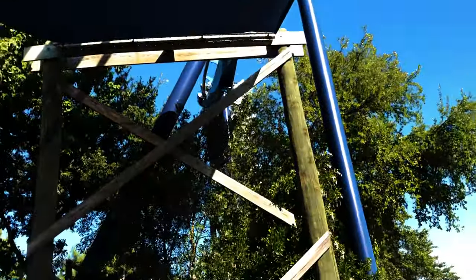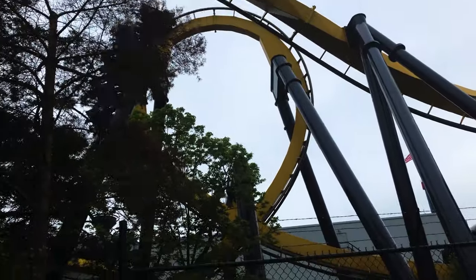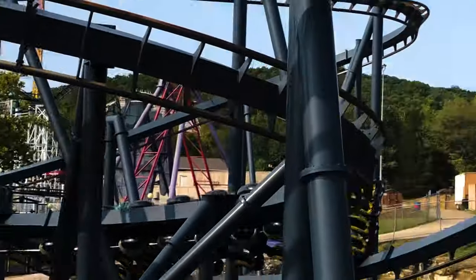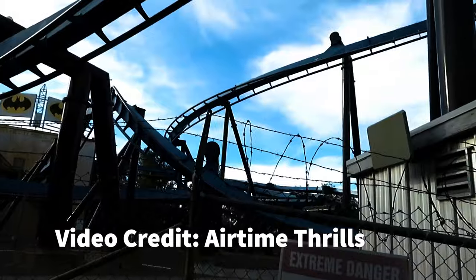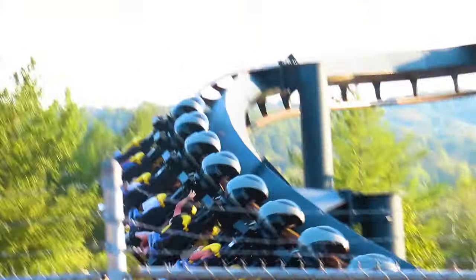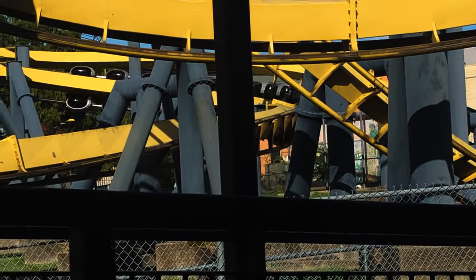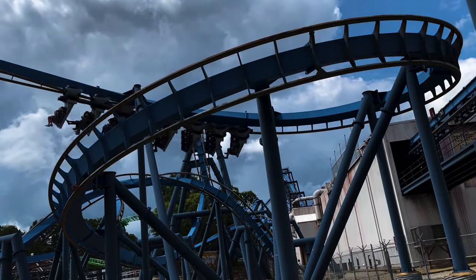Next is the zero-G roll, and the amount of whip on this element is insane in the front and the back. A second vertical loop follows that, and this one rides similar to the first one. Batman is hauling by this point, and you speed through an upwards helix. This element is definitely better in the front because the positives feel way stronger up there — I always gray out up front, and I don't feel the same intensity in the back. I should mention that the only Batman clone I've ridden in the back row is the one at Six Flags St. Louis, since that's my home park. From the front row on each of the others, this helix is the most intense element in each park.